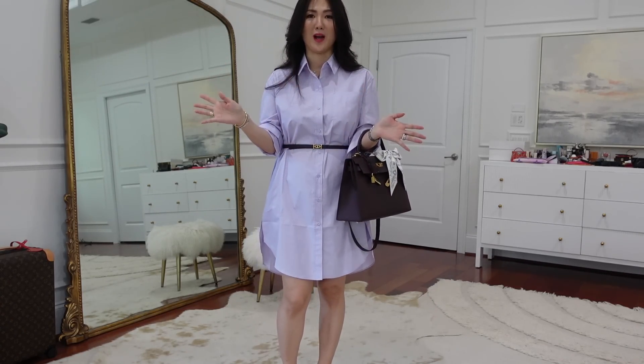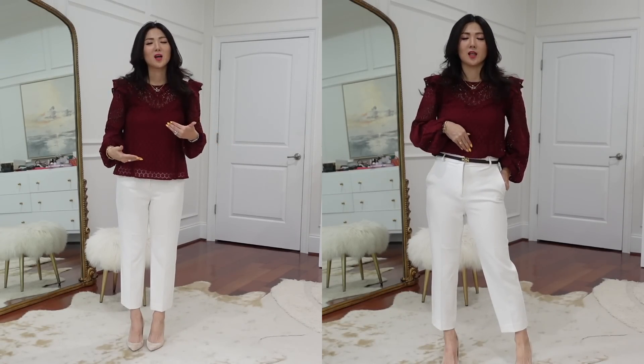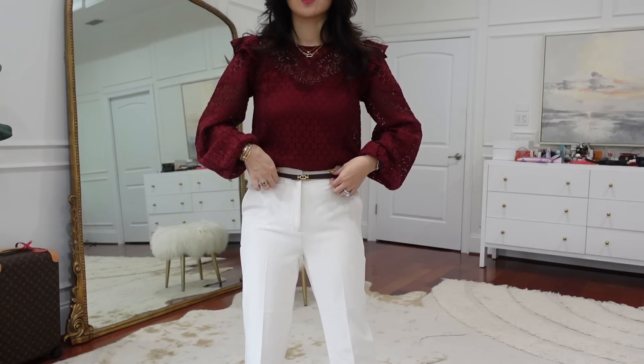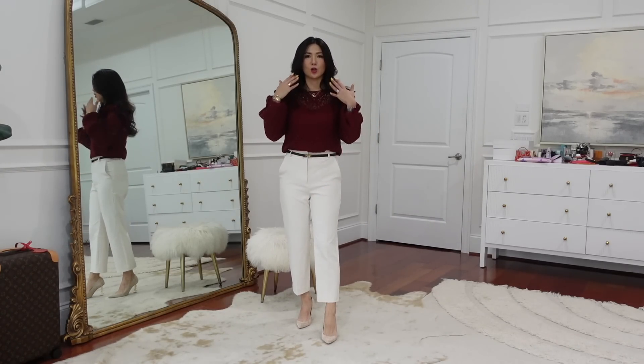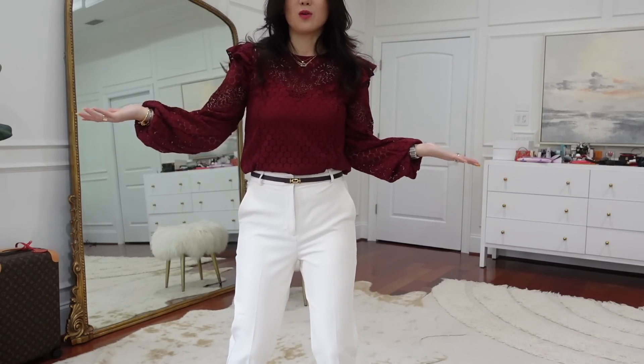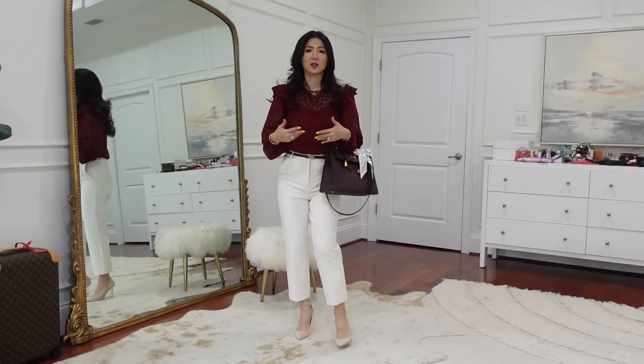Now let's talk about office wear. Look one for work — I love this top with elastic blue sleeves, a ruffle on the shoulder, and an attached cami underneath, so you don't have to think much. Just put it on with a pencil skirt or dressy pants. I love to tuck it in and add a skinny belt to draw attention to the waist, making your legs look longer and you look taller. Add a structured bag — perfect for the office.